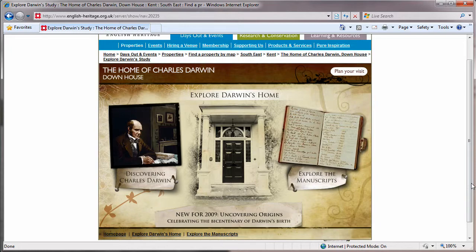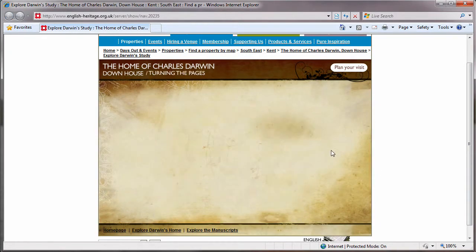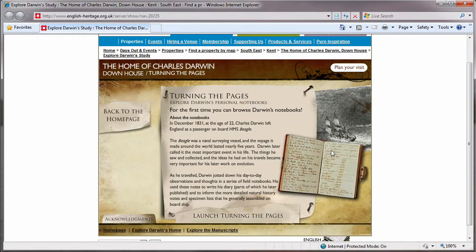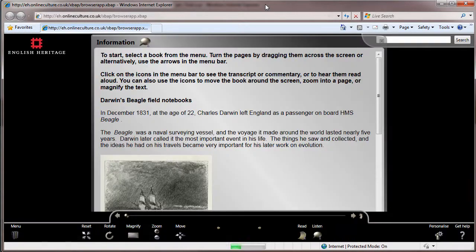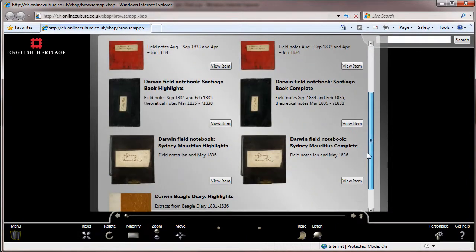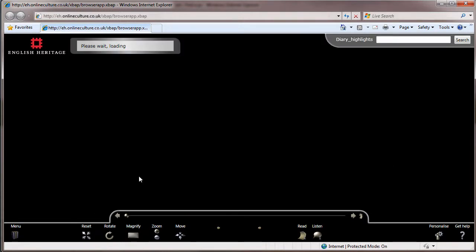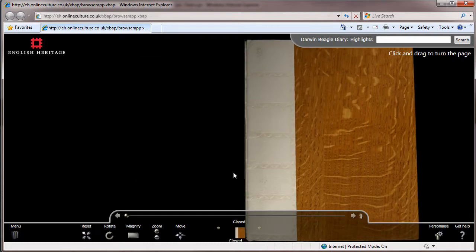To celebrate the bicentenary of Charles Darwin's birth, English Heritage have created a website allowing you to virtually explore his home and some of the notebooks and diaries he compiled during the five-year round-the-world voyage of HMS Beagle. There are a number of notebooks and diary extracts to explore in the high-quality presentation style of Armadillo Systems' Turning the Pages application.